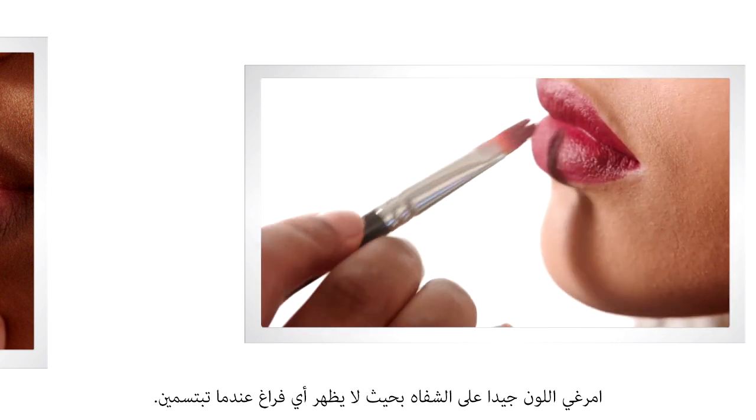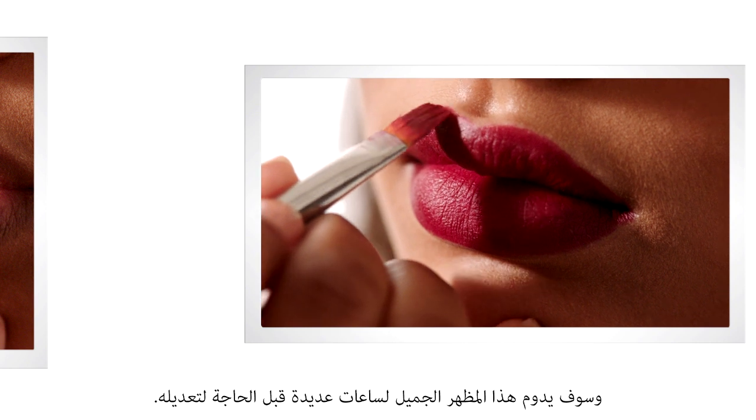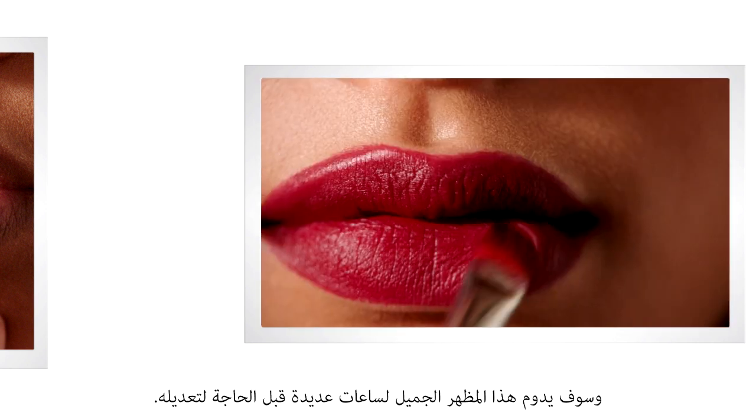That way when you smile there's no gap. And this is gonna wear beautifully for several hours before you need to touch up.